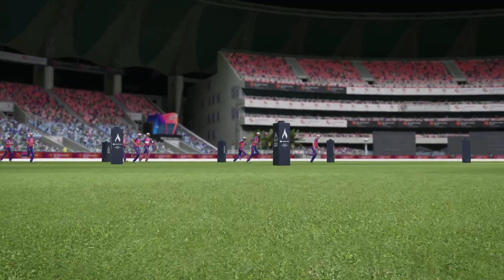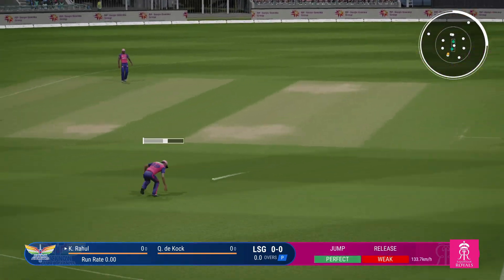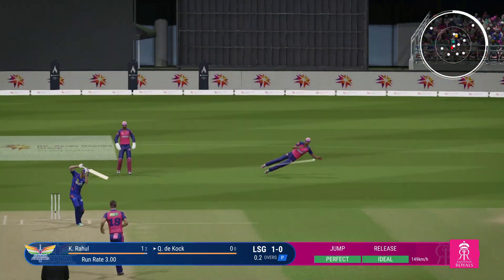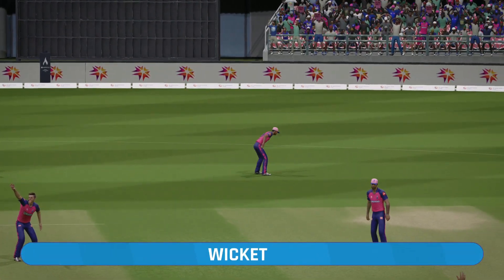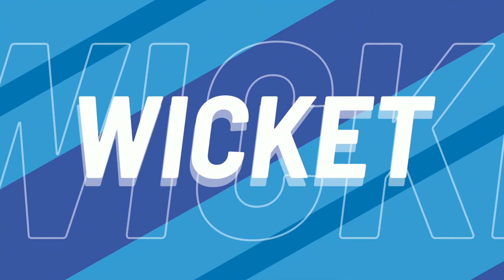Visitors win the toss and they'll bowl. So here we go — they're ready for some world-class batting and bowling. The pitch today... thick edge, no! That's racing away. Everyone's gone up and out.